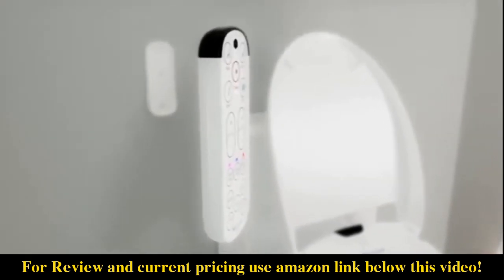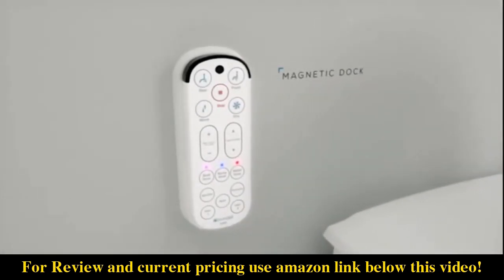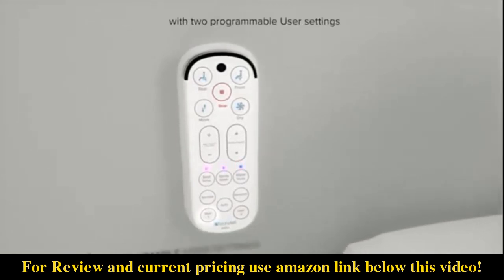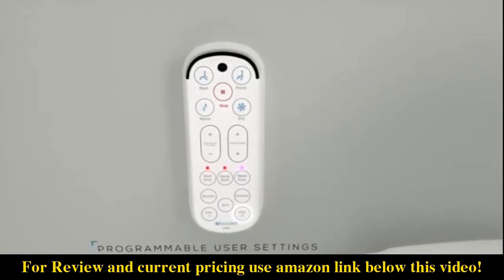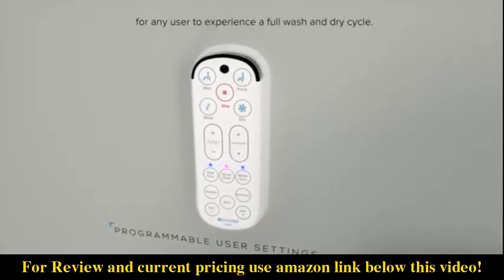The sleek wireless remote control has a magnetic dock and is specifically designed for easy operation. The remote allows you to store your wash preferences with two programmable user settings and offers a one-touch auto setting for any user to experience a full wash and dry cycle.